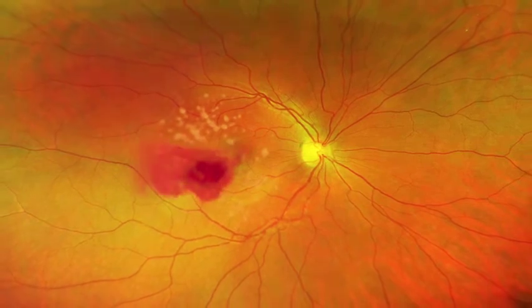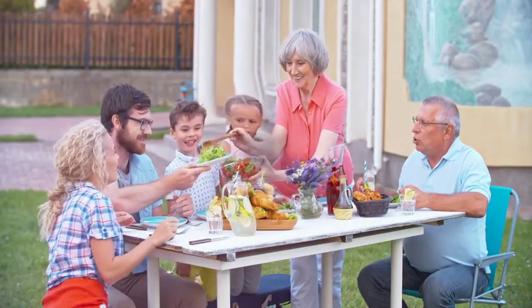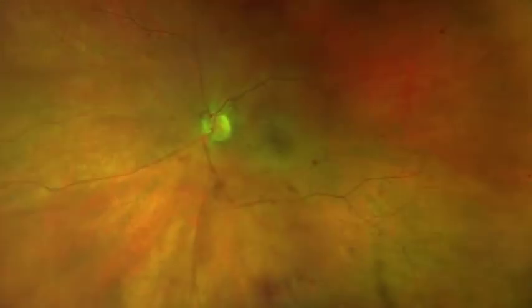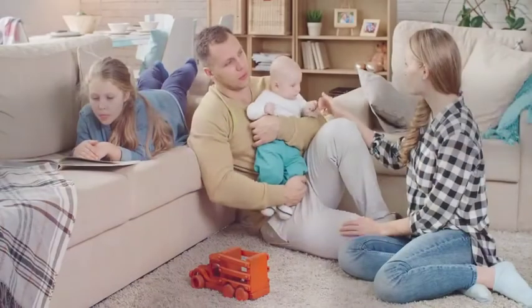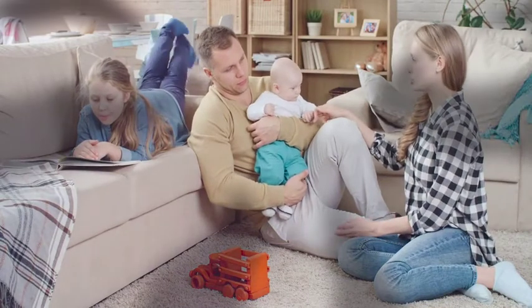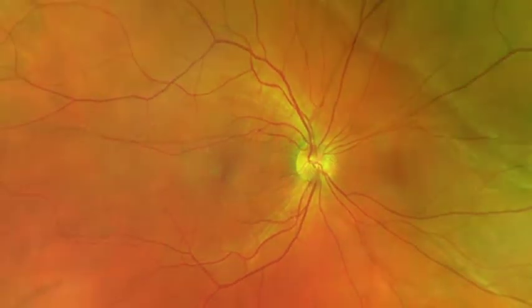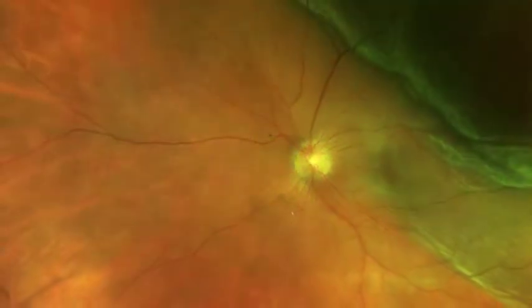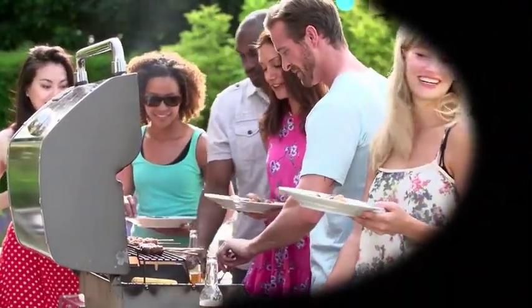Sometimes symptoms can go unnoticed in the early stages of any disease or ocular condition, and you only realize there is a problem when you experience changes to your vision. In addition to eye conditions, signs of other systemic diseases can also be seen in the retina. Early detection is vital and means successful treatments can be administered to reduce the risk to your sight and health.